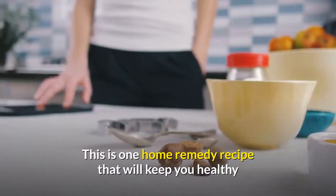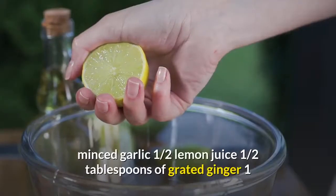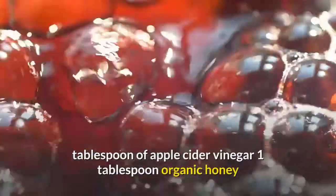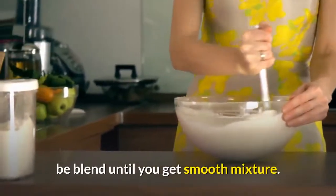This is one home remedy recipe that will keep you healthy and will make great changes to your organism. Ingredients: 1 clove of minced garlic, juice of half a lemon, half a tablespoon of grated ginger, 1 tablespoon of apple cider vinegar, 1 tablespoon of organic honey. Preparation: blend all the ingredients until you get a smooth mixture.